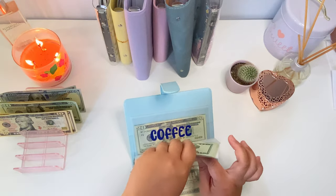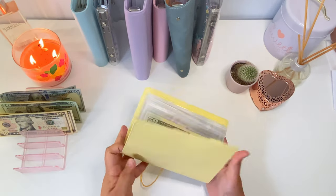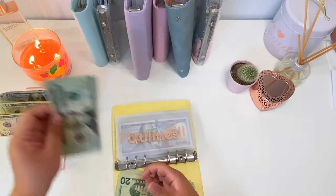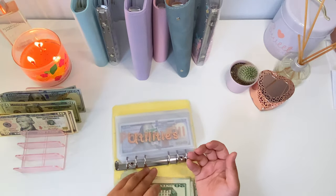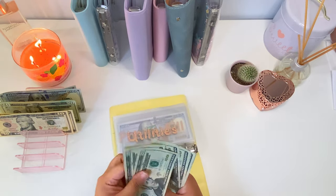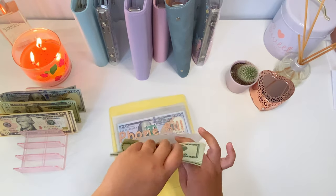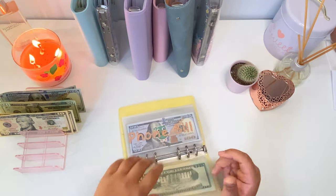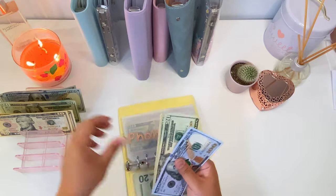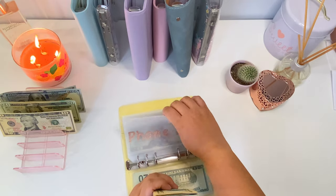Last but not least is our bills binder, which is the most important binder. We're going to start with utilities — adding eighty dollars, so now utilities has two hundred and forty dollars. Phone bill is going to get ten dollars, so now phone bill has one hundred and sixty dollars.